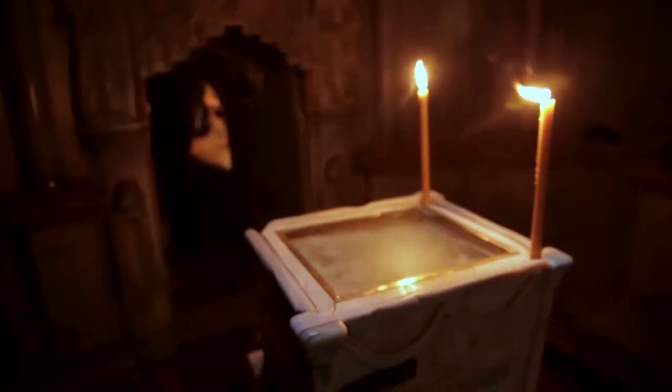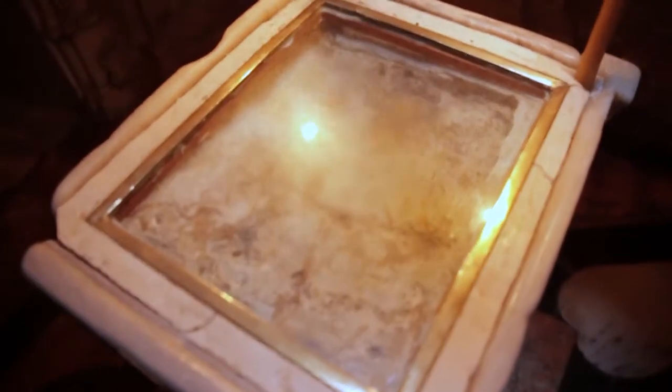As you walk in the door, what you see in the case with the two candles on either side is believed to be — or purported to be — a piece of the stone that rolled in front of the tomb.